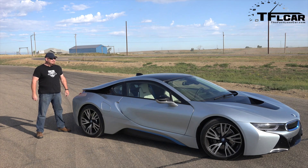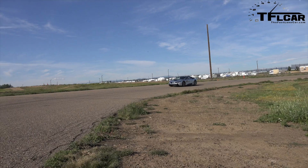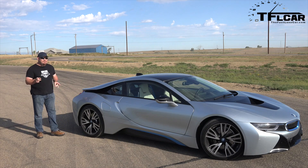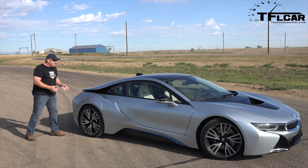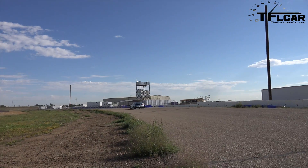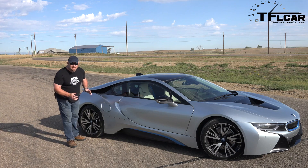BMW has done something absolutely amazing — they've surprised everybody. I did not expect them to take the prototype and actually make it into a car that you can buy. I can't believe this vehicle. A lot of you out there have found that BMW has lost a step over the past 30 years in terms of design. Not now, baby. The lines on this vehicle are almost impossible. The fact that it is built the way it is built and the fact that it looks the way it looks — extraordinary.